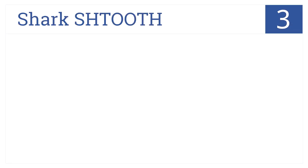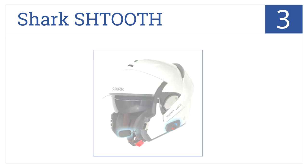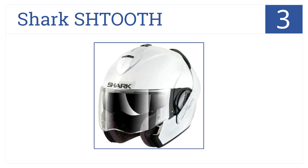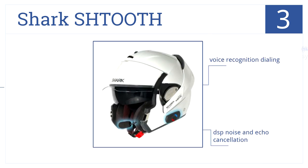Nearing the top of our list at number 3. The Shark SH-Tooth automatically adjusts the speaker volume based on ambient noise and riding speed, so you always get clear communications. It comes with voice recognition dialing, DSP noise and echo cancellation, and an easy-fit glass lens system.